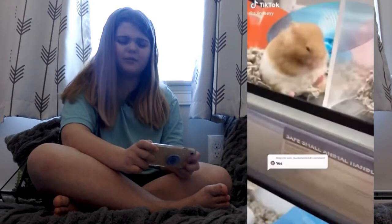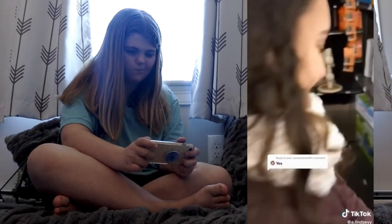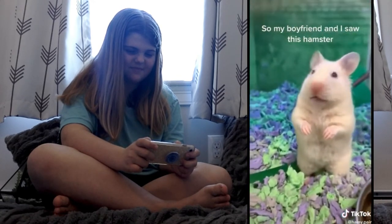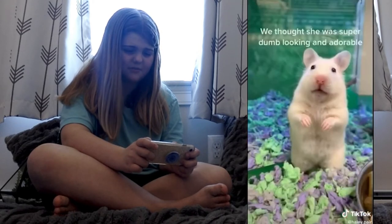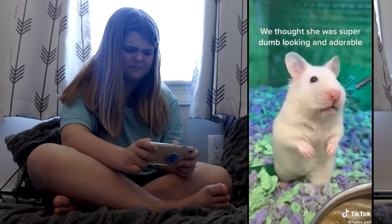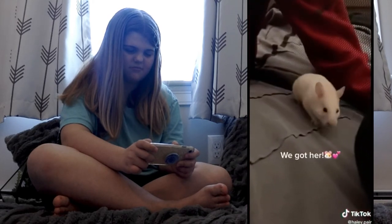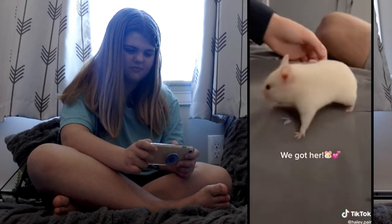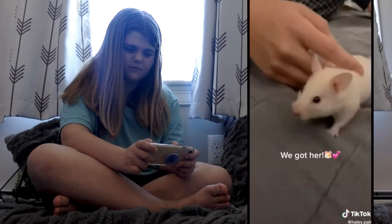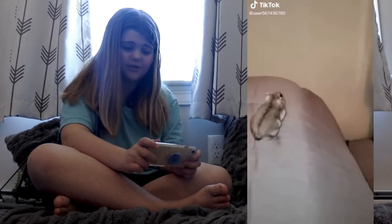I don't know what the purpose of that was. Again, I'm yet to see what the cage looks like, but cute hamster.